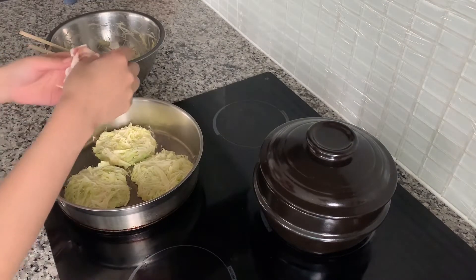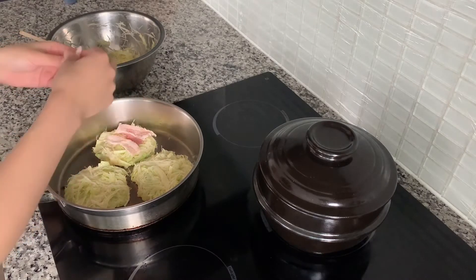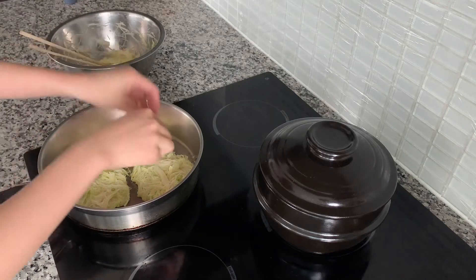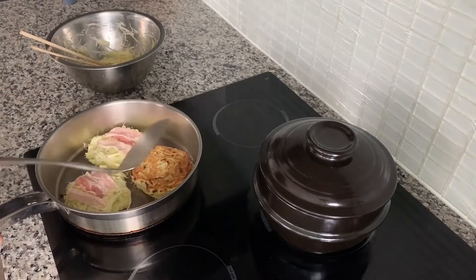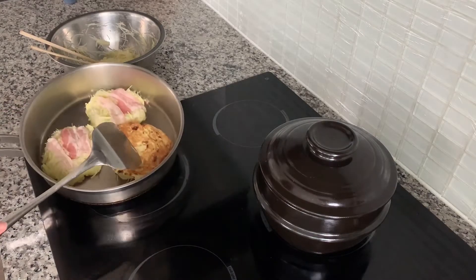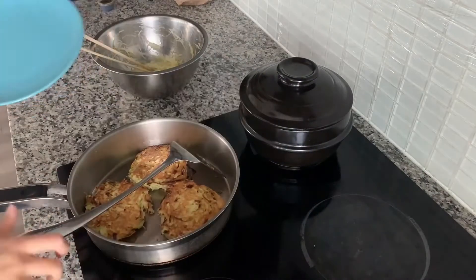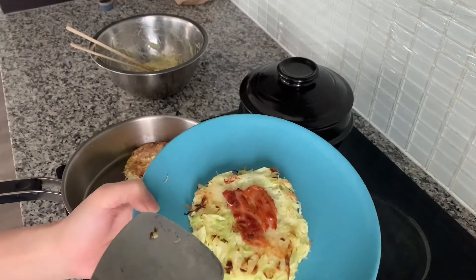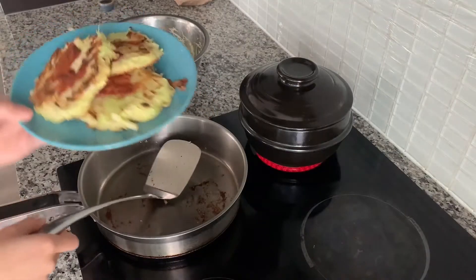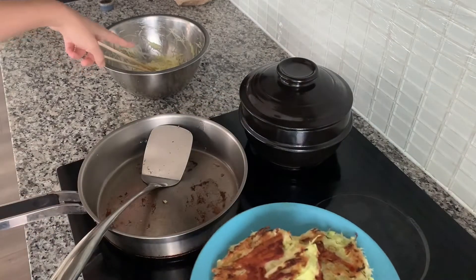I'm going to add some bacon on top so when it flips the bacon gets all nice and crispy. Oh, it's perfect! Oh my god, I'm so happy — look how golden brown that is. Let's put it on a plate. The bacon is so perfect. It's so delicious, I'm going to cook up the rest of the batter too.